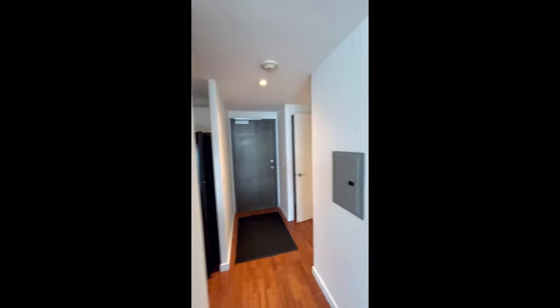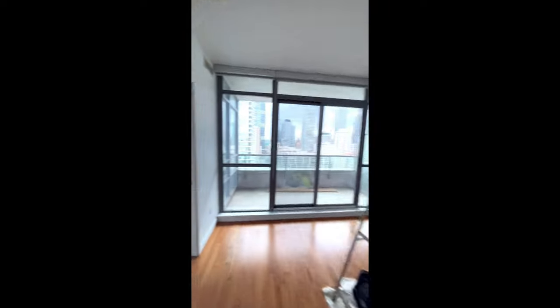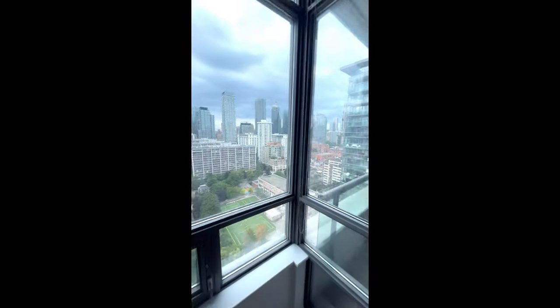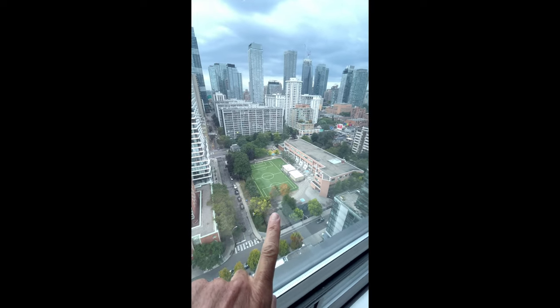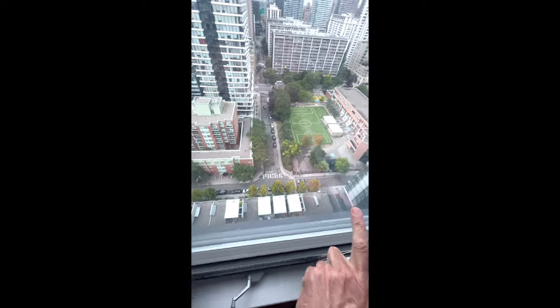Look at this beautiful unit — just very good design. You can see the rooms are spacious. The view is not going anywhere because I've got the school here. These are buildings that are owned by the city. That's the townhomes, condos.